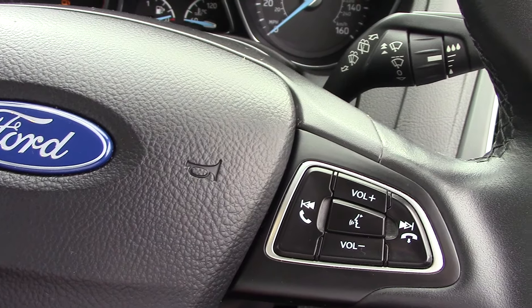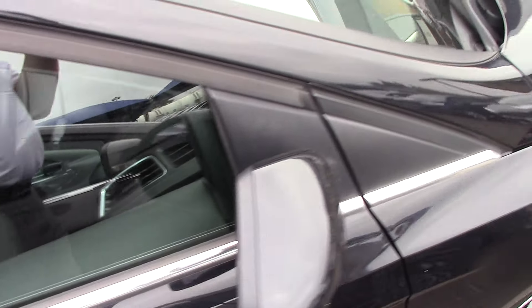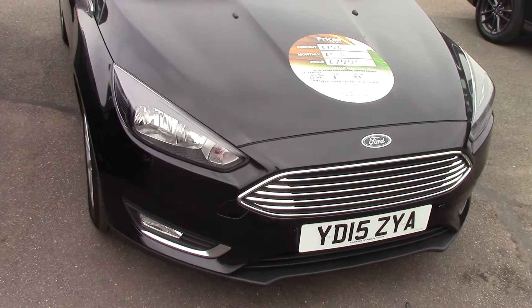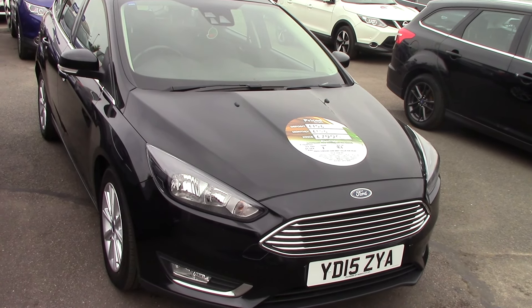With the Titanium trim you also get automatic lights and an automatic dimming rear-view mirror — so fantastic features on the Titanium. So there we go — a 2015 Ford Focus 1.5 TDCI Titanium Estate, finished off in a lovely black. Thanks for watching.